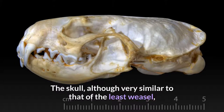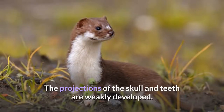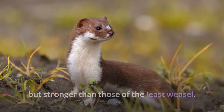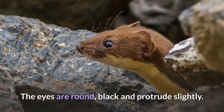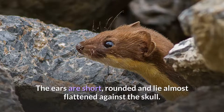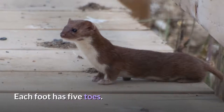The skull, although very similar to that of the least weasel, is relatively longer, with a narrower brain case. The projections of the skull and teeth are weakly developed, but stronger than those of the least weasel. The eyes are round, black, and protrude slightly. The whiskers are brown or white in color and very long. The ears are short, rounded, and lie almost flattened against the skull. The claws are not retractable and are large in proportion to the digits. Each foot has five toes.